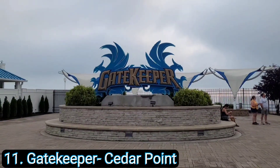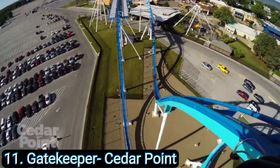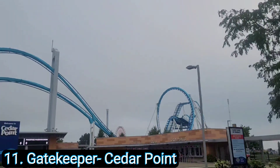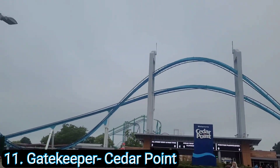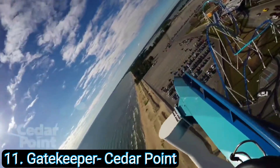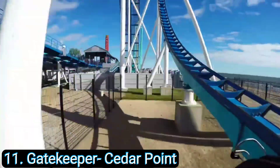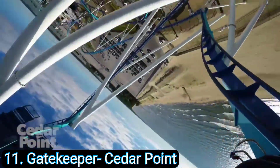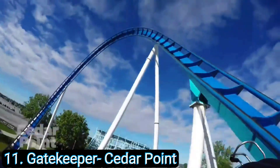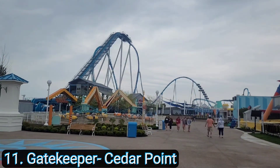Number 11: Gatekeeper at Cedar Point. This was our second wing coaster and let me say this is the most picturesque roller coaster at Cedar Point. The way it glides over the front entrance as you're walking in is so cool and gets you so hyped. The first drop alone is one of the coolest experiences on a roller coaster — you flip upside down very slowly to get hang time, then you start going down the hill upside down so you get g-forces and hang time simultaneously. These wing coasters are more graceful than inverted coasters, very smooth, and that's one of the reasons I really liked Gatekeeper.